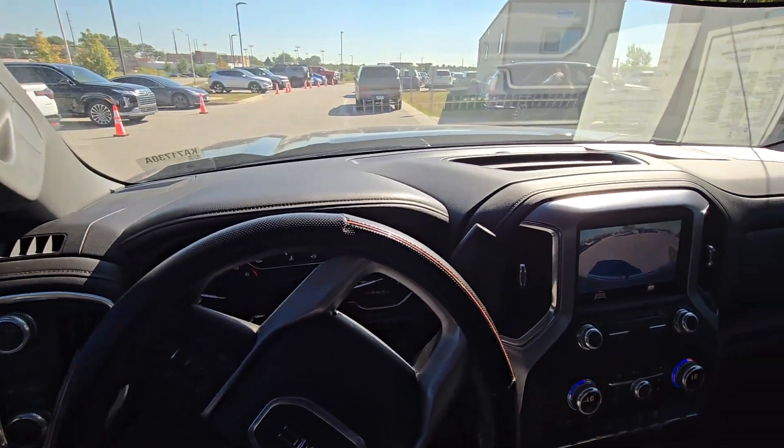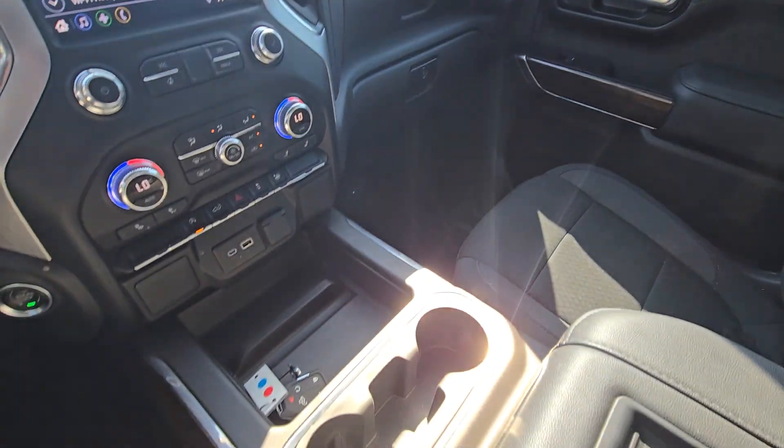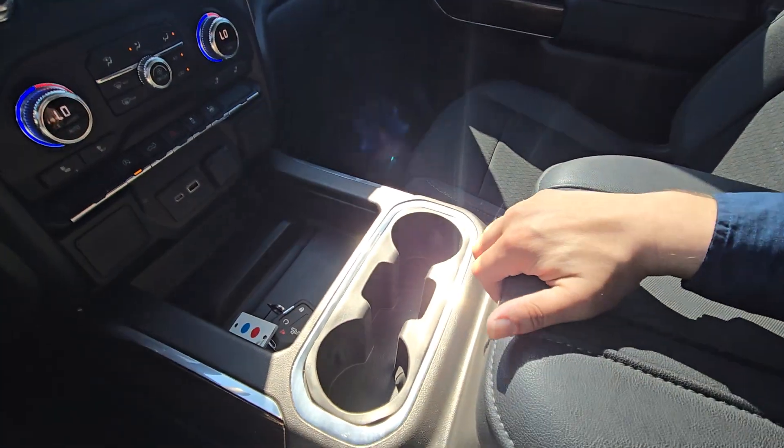I just want to point out that just like the body, just like the back seat, it is in fantastic condition. The previous owner barely drove it.